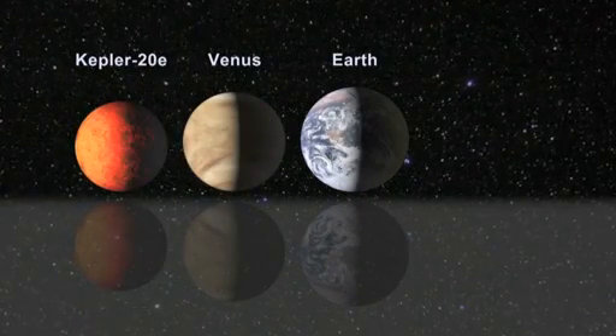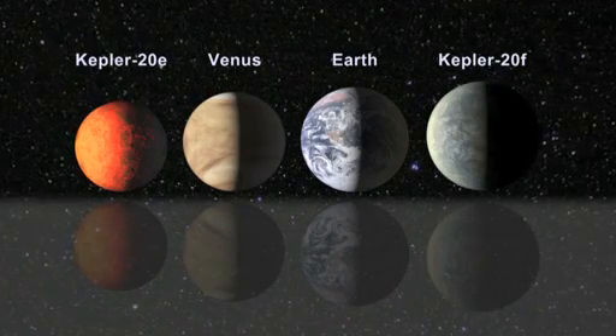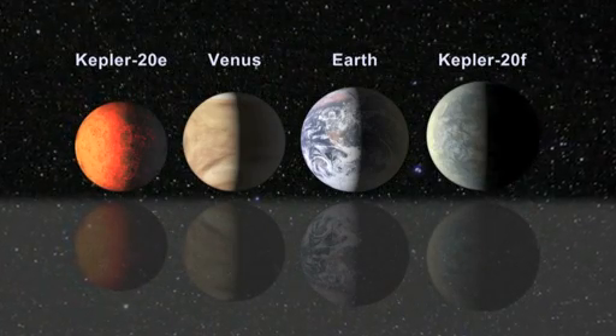Kepler-20E is about 90% the size of Earth. Kepler-20F is slightly larger than Earth, with a radius that is 3% larger.